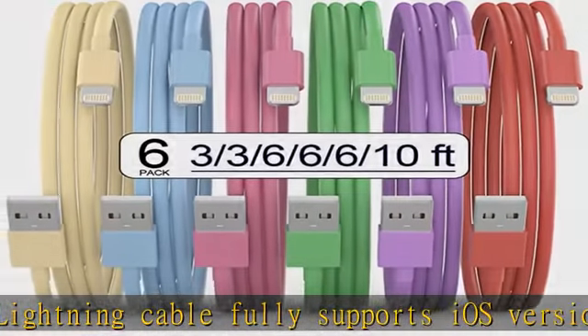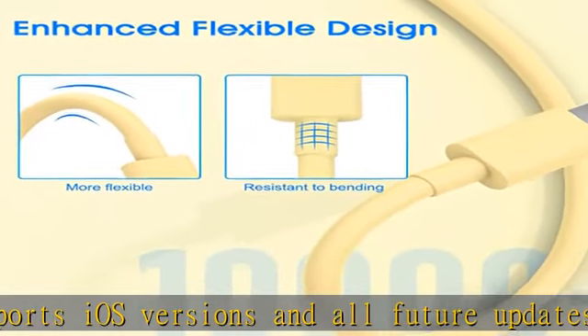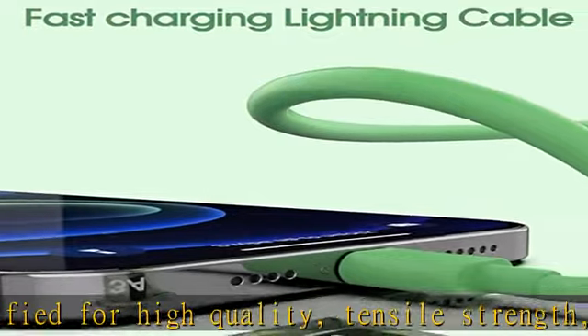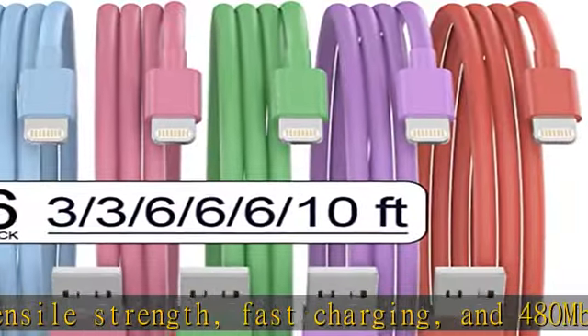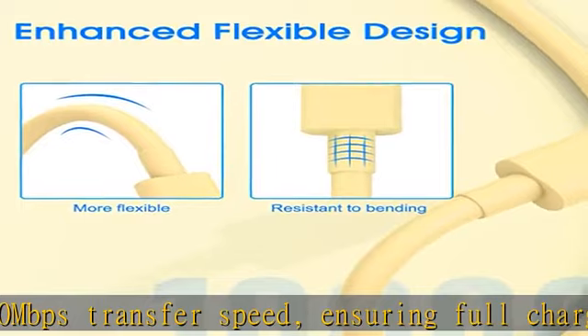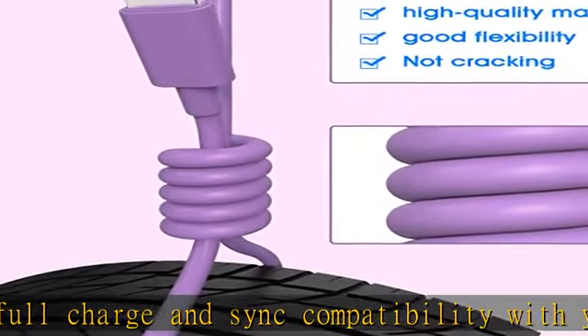iPhone charger cable MFi certified to ensure a full charge, compatible with iPhone 14, 13, 12, 11, 11 Pro, 11 Pro Max, XS, XS Max, XR, X, 8 Plus, 8, 7 Plus, 7, 6S Plus, 6S, 6 Plus, 6, 5S, 5C, 5, iPad Air 2, iPad Mini, Mini 2, Mini 4, and more.